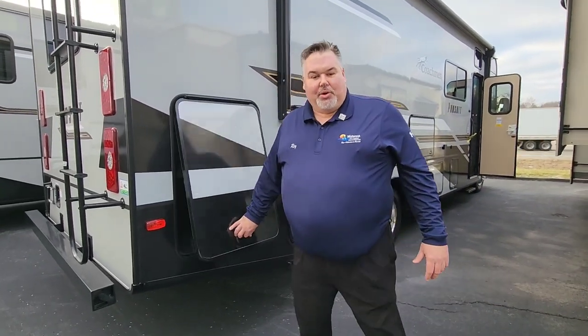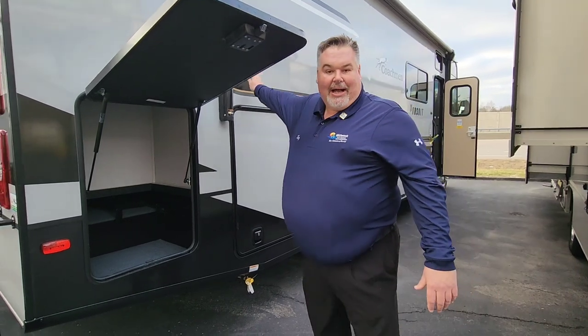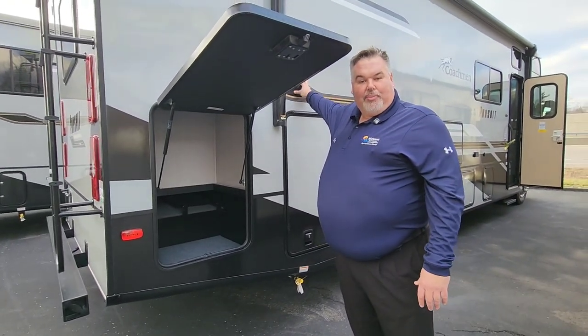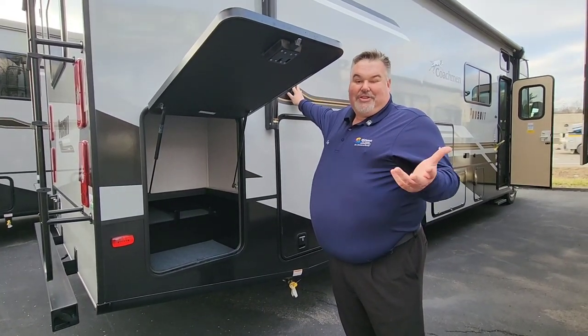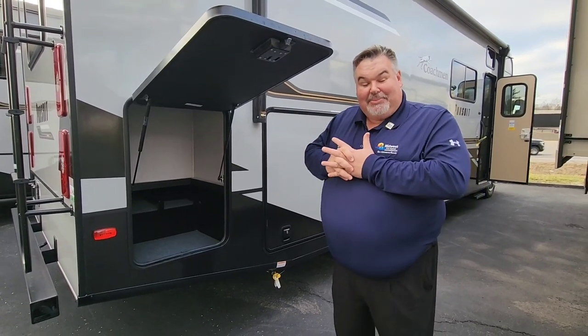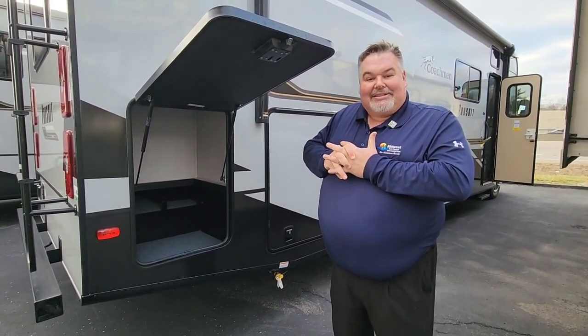We'll start here on the outside. What makes a Coachman a Coachman is the product behind the sidewall here — it's called Azdel, which gives us a motorhome that we don't have to worry about getting delamination. If you talk to other reps around the show and ask them if they can guarantee your camper won't delaminate, they're probably not going to tell you that.